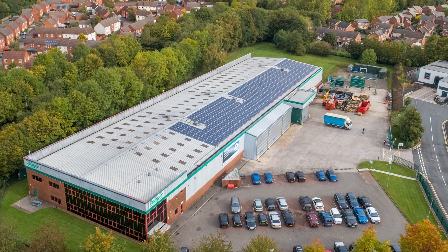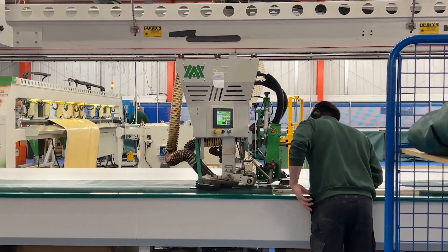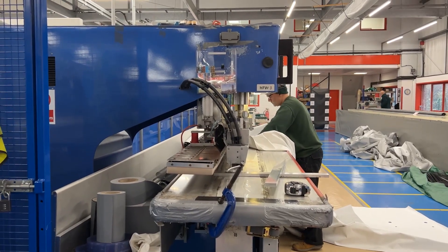In 2008 we ran out of room in our factory in Mitcheldean, and after a lot of searching we found this factory in Ledbury — a 30,000 square foot factory which would give us the scope to push forward again.